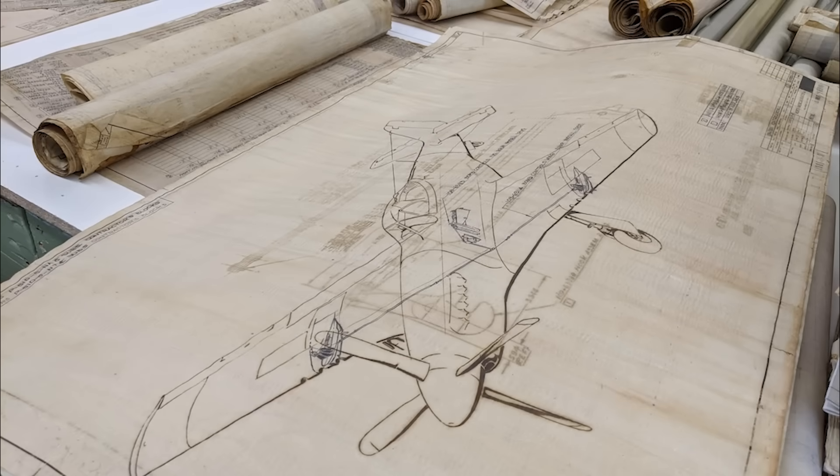Think of a propeller blade biting into the air like a screw biting into wood. If the blade is flat — fine-pitch — it takes small bites. This offers low resistance. The engine can spin up to high RPMs quickly. This is perfect for take-off, like first gear in a car. But once you are flying fast, those small bites are useless. The engine hits its red line, but the plane won't go any faster. You are revving the engine to death.